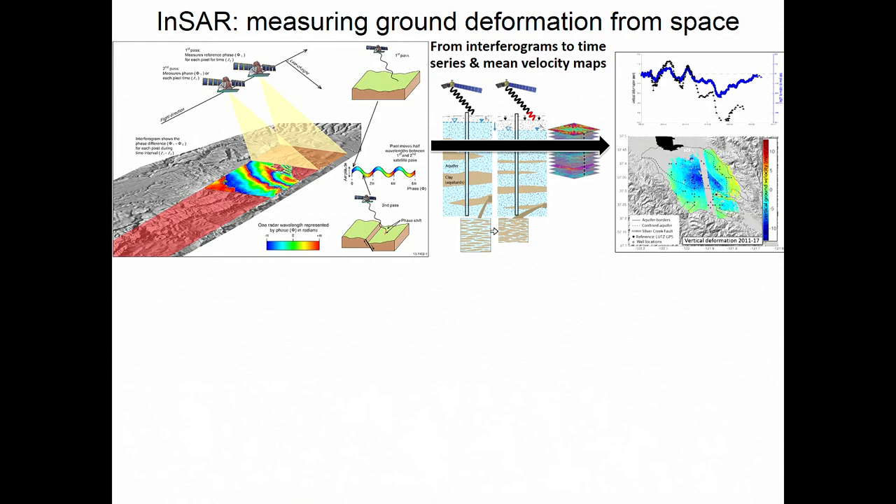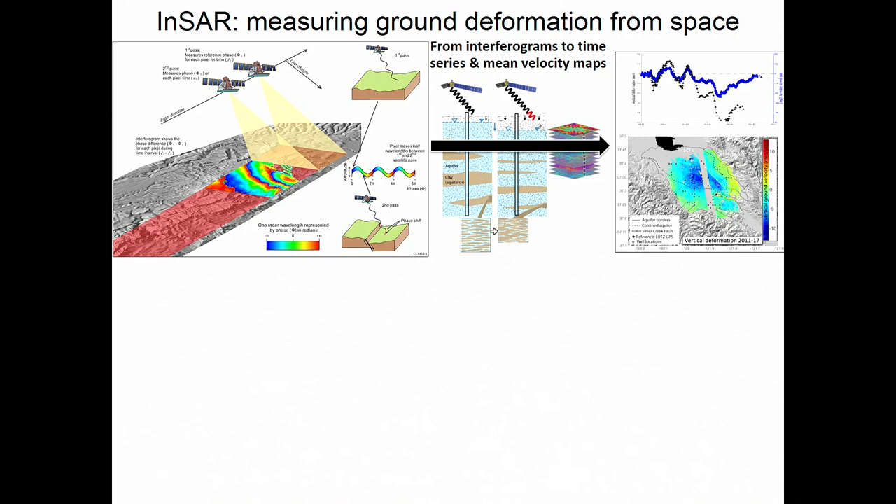We can track deformations through time. We can have satellites that measure up to every eight days or so with Cosmo SkyMed. The standard right now is Sentinel with 12-day repeats, so every 12 days we can measure very precisely the ground elevation. What that led to is discovering that we have many places in the world that are experiencing land subsidence due to groundwater extraction.